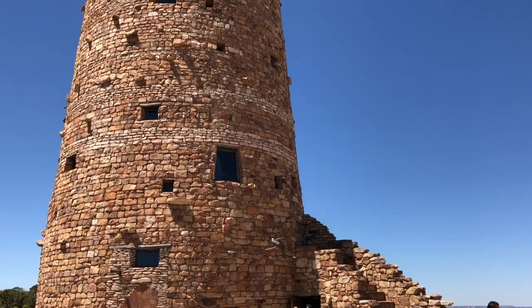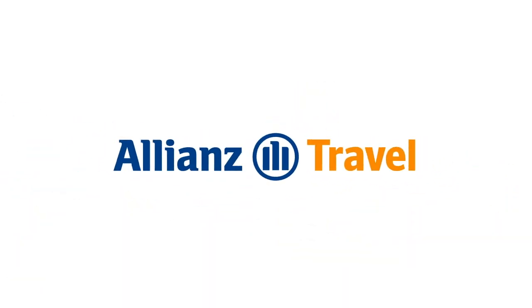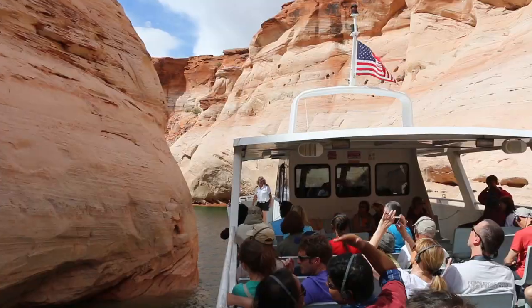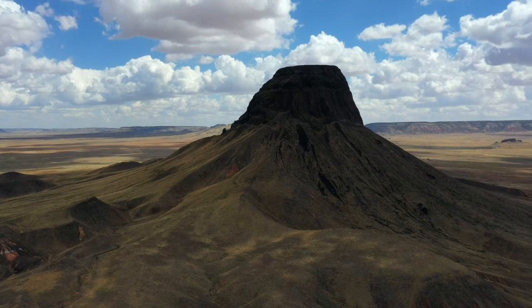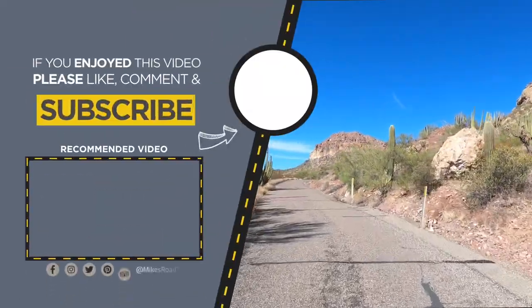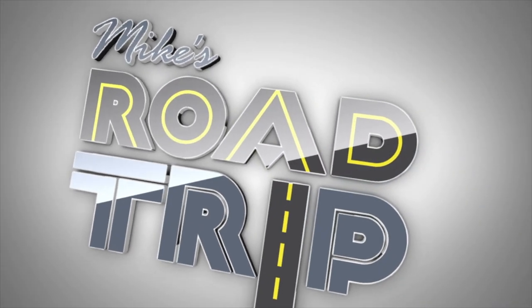That's it from the Grand Canyon State and my top favorite Arizona national parks and monuments. I'd like to thank Allianz Travel for making this video possible. If you'd like information on any of the places listed in this video, check out the links below. I hope you enjoyed this video and if so, please hit the like button and don't forget to subscribe for more road trip travel videos. So until next time, we'll see you on the road!